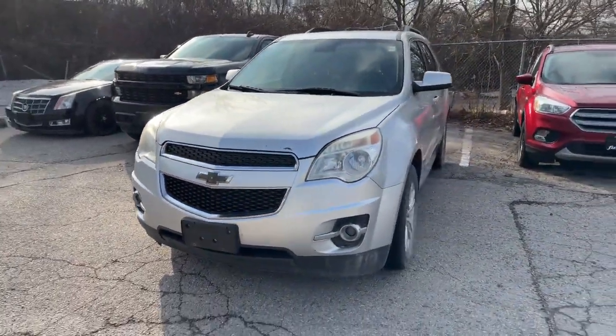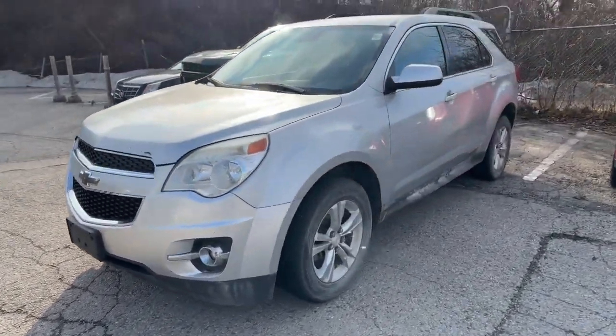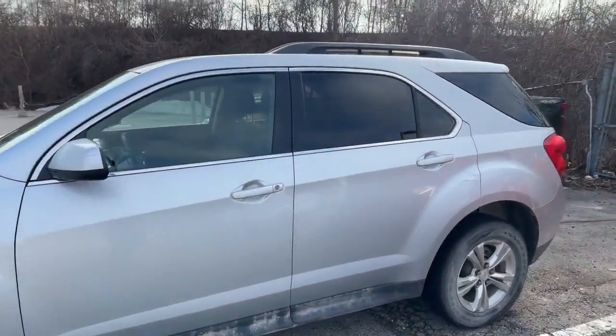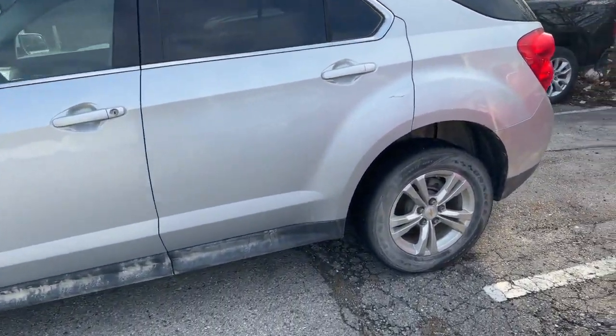This is a 2013 Equinox LT. It is being sold as is with just over 316,000 kilometers.